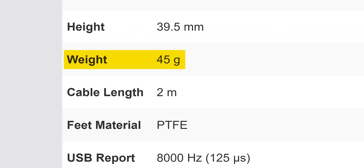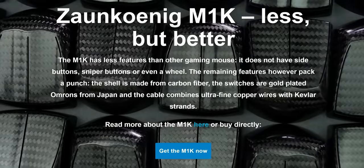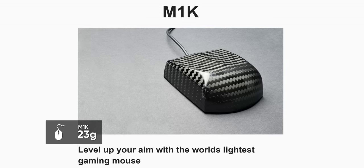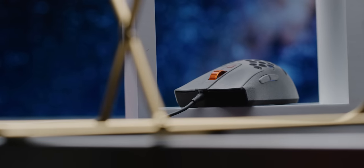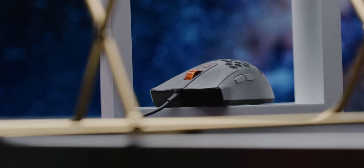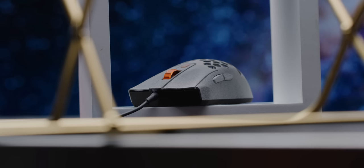Now at 45 grams, the Hydrogen is not actually the lightest mouse — that goes to the Zahnkoenig MK1, but the MK1 lacks a scroll wheel or even side buttons. So the lightest properly featured mouse is the Hydrogen, bringing us nicely to the party piece of the AtomPalm Hydrogen: the 8,000 Hertz polling rate.